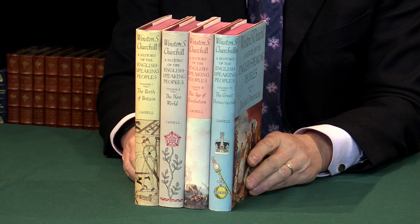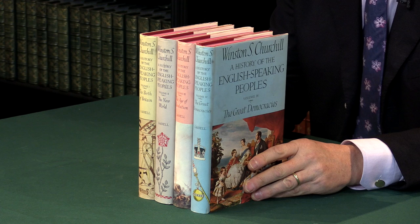A first edition of A History of the English-speaking Peoples by Winston Churchill. I'm Adam Douglas from Peter Harrington. I'd like to show you this set, which is the last complete work that Churchill wrote and published.